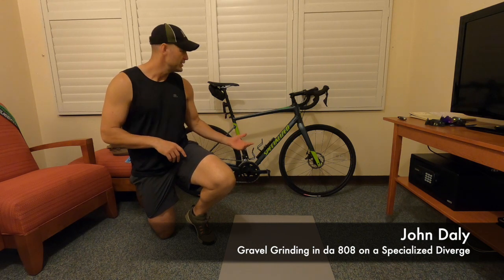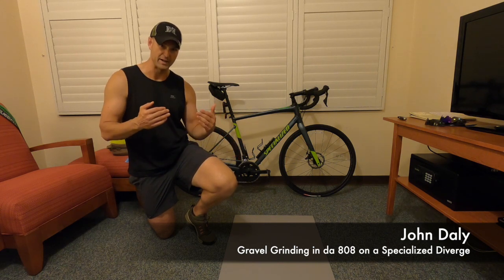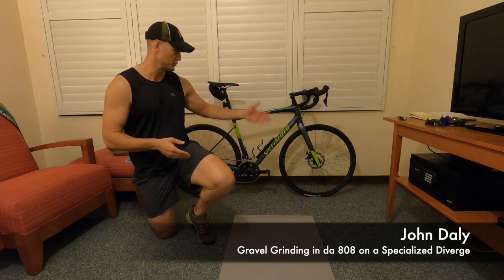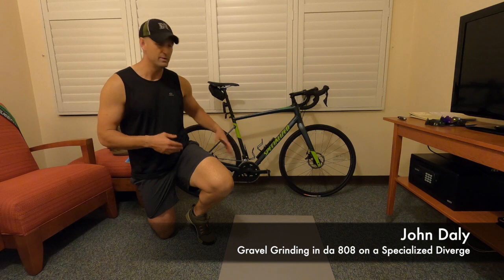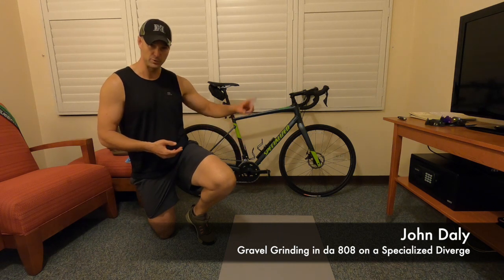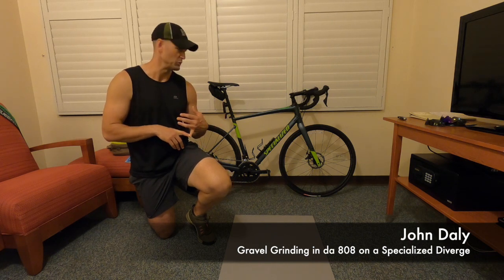This is a Specialized Diverge, so it's a gravel bike — a little bit different than a road bike, it's not a mountain bike. It's kind of that in between; the DNA mostly comes from the road bike side, which is why you see drop bars and fatter tires than a road bike, but not full mountain bike tires. They are smooth, not knobby tires.